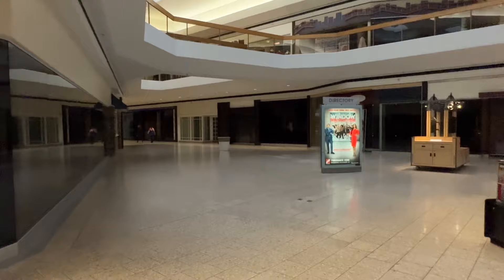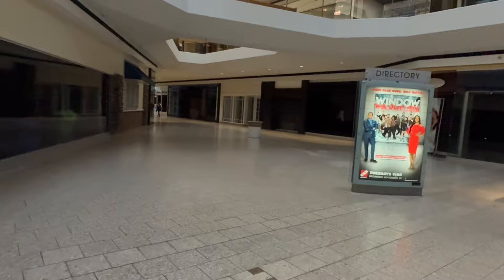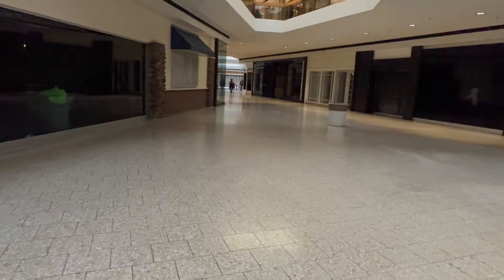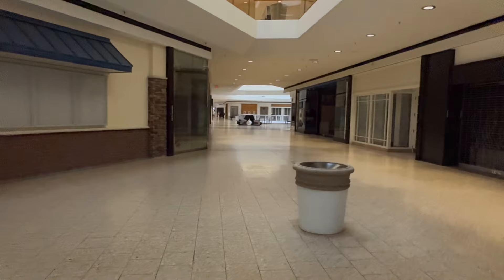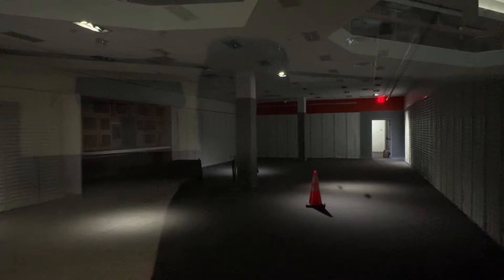It's a shame though, because these malls are beautiful. They are cool. Maybe that's the nostalgia in me talking, but it'd be nice to see them revamp, come back and be something. But those days are gone. So now we just reminisce on what was and move on to what is.